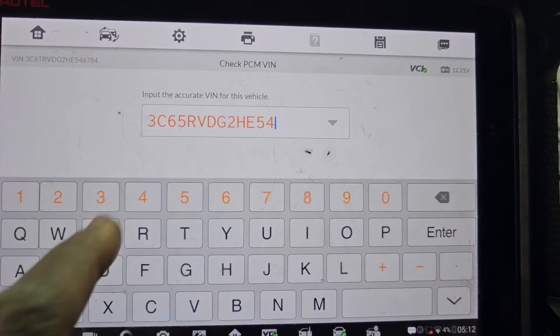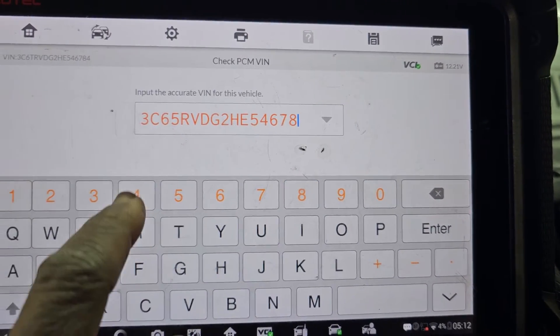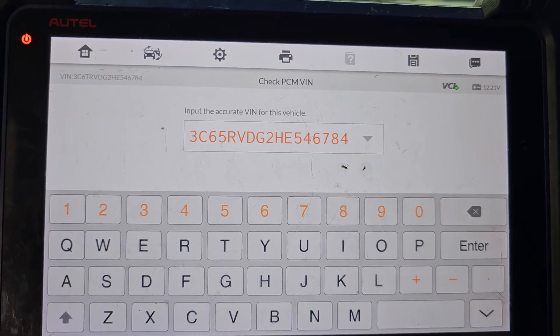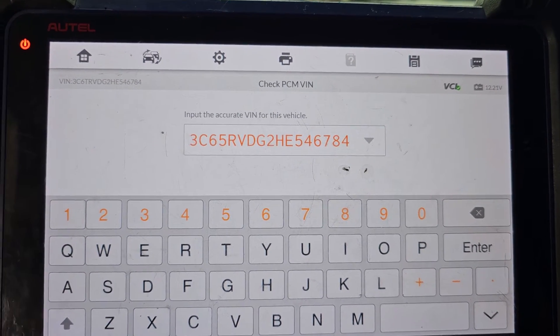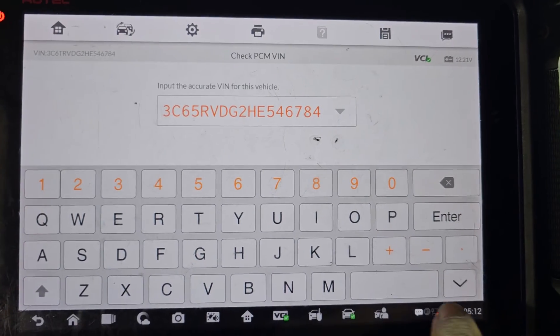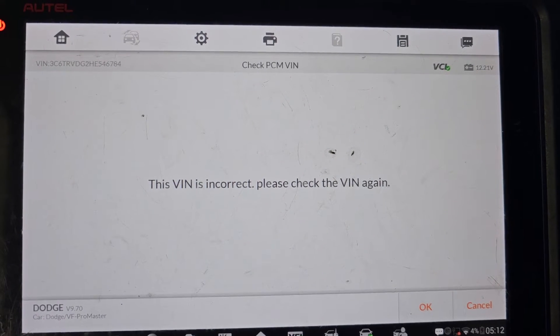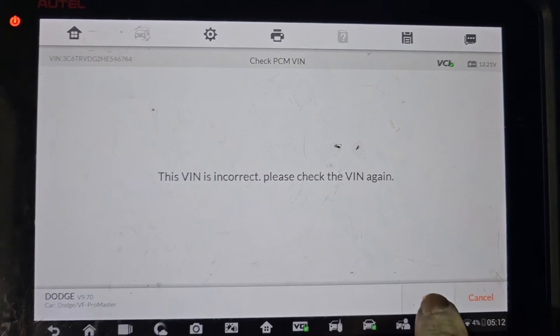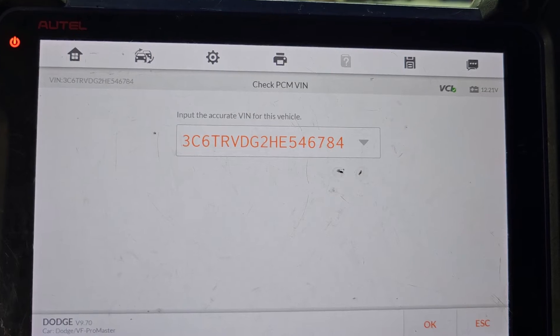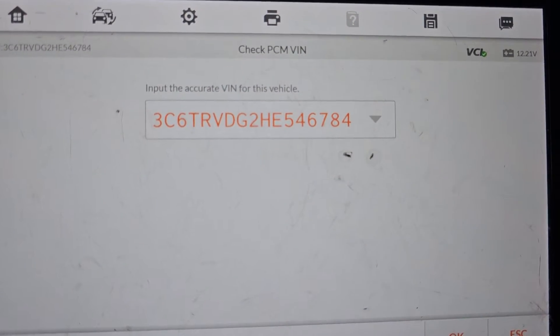Five, four, six, seven. Eight, eight, four, three, Charlie, six, five, Robert, Victor, David, George, two, hurry, Echo, five, four, six, seven, eight four. He says the VIN is incorrect — VIN incorrect. Take a picture.